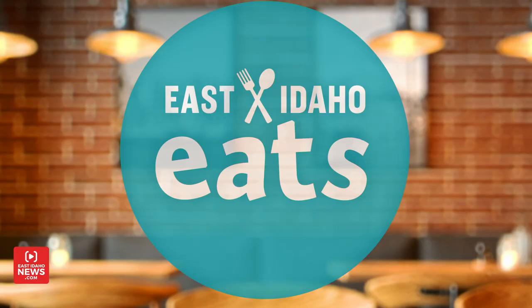Hey, it's Rhett Nelson with EastIdahoNews.com. I'm at Bacon and Blue at 688 North Holmes Avenue in Idaho Falls today for another East Idaho Eats.